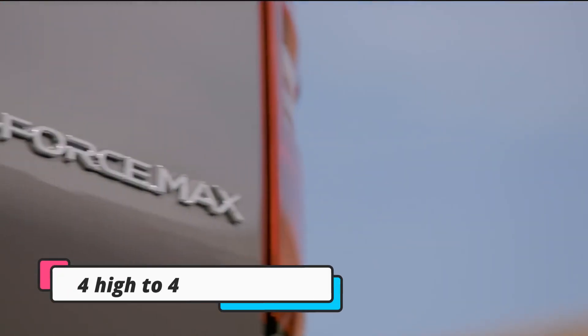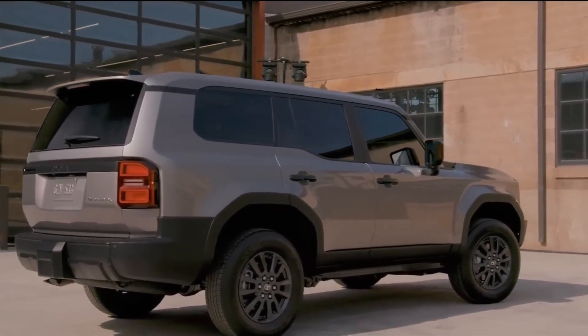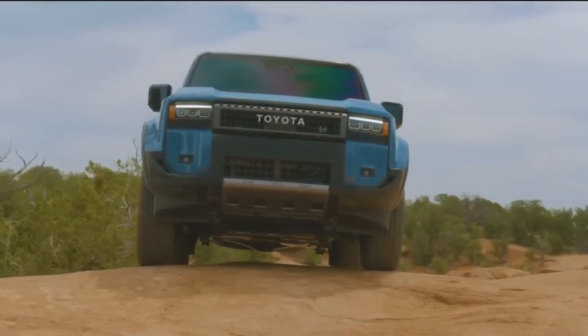The updates to the electrical transfer case result in significantly faster transition from four-high to four-low mode, a notable improvement over the previous version. This enhancement elevates the 2024 Prado's off-road capabilities to unprecedented levels.